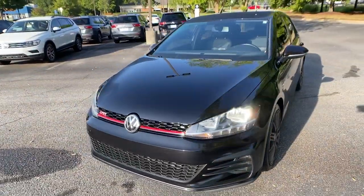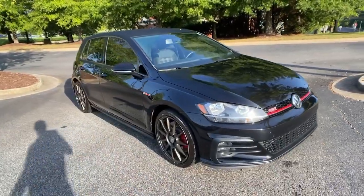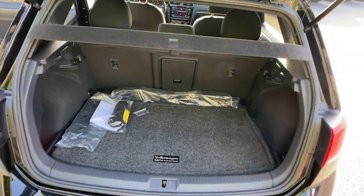Fuel-efficient, impeccably built, safety-minded, connected, and refined. This is the affordable, family-friendly hatchback with an undeniable sports car soul.